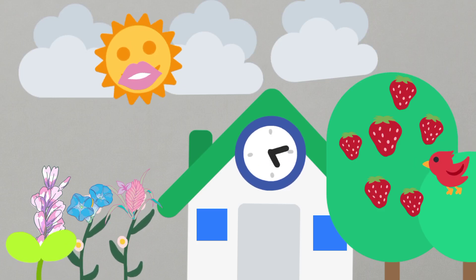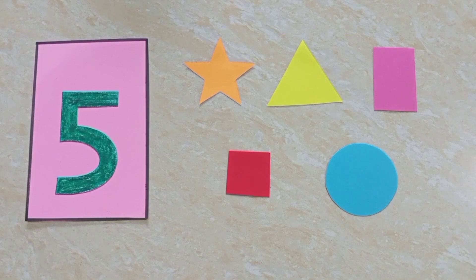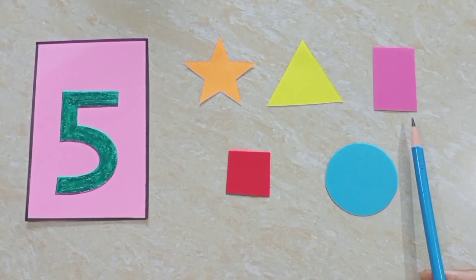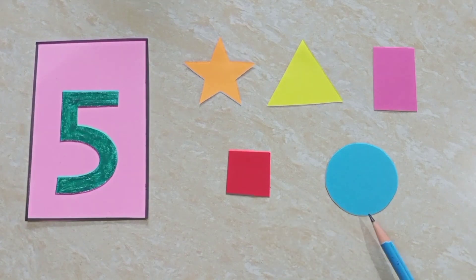Good morning, dear children. Hope you all are doing good. Children, see, I have so many different shapes: star, triangle, rectangle, square, and circle.